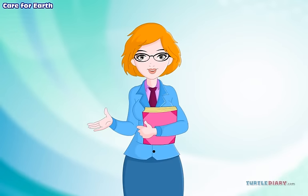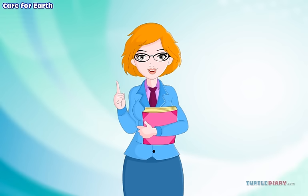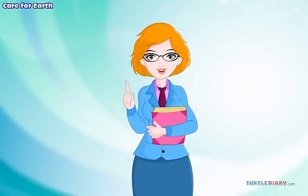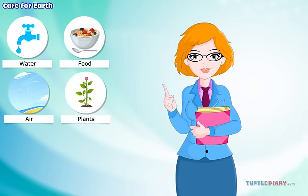What are other ways to care for Earth? We can save our natural resources. These are things in nature that we use — we use water, food, air, plants, and energy.